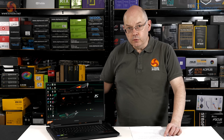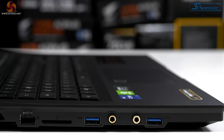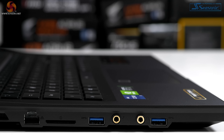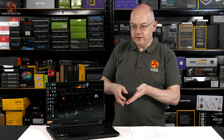On this side, we have two more of those USB Type-A's. We've got a headset jack and a microphone jack. We've also got a UHS-II SD card reader and two-and-a-half gigabit Realtek Ethernet. Internally, we have Intel Wi-Fi 6.